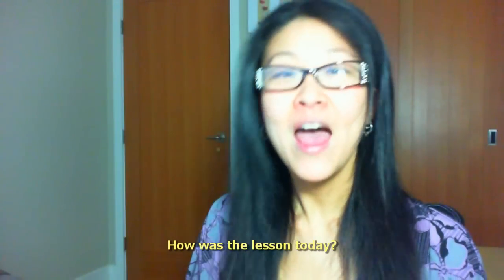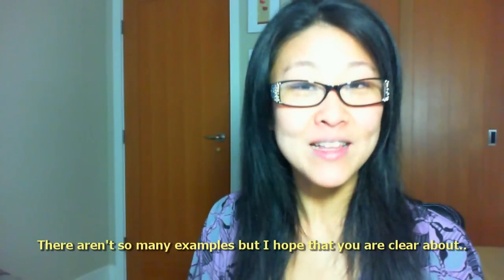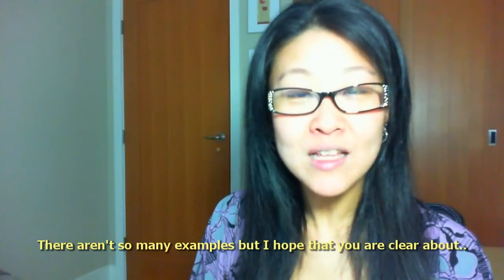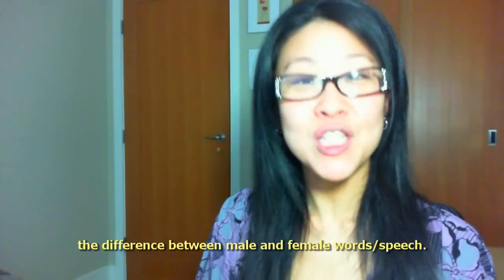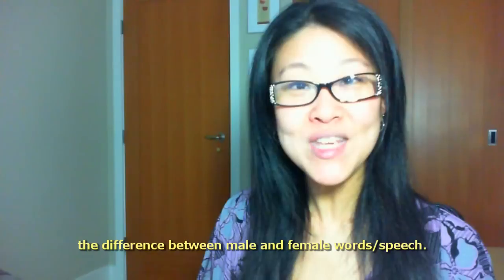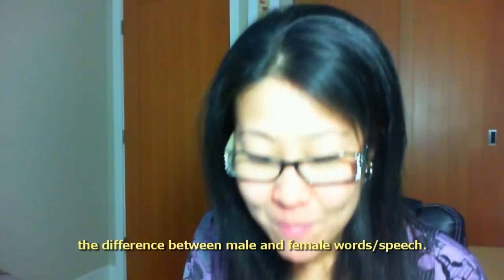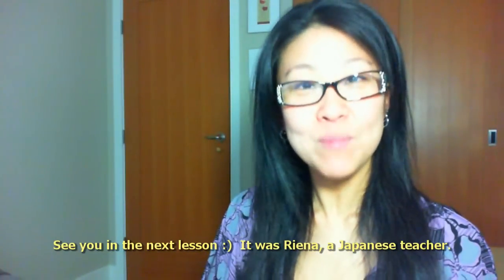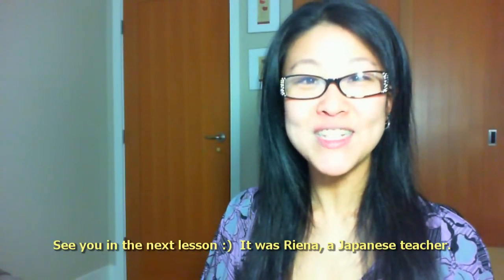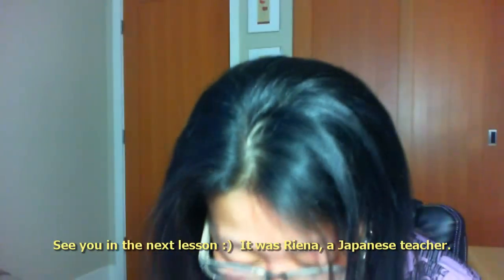今回のレッスンはいかがでしたか？あまり例題は入っていませんが、女性的日本語、男性的日本語の違いについて明確になっていることを祈っています。それではまた次回お会いしましょう。日本語講師、れいなでした。バイバイ。